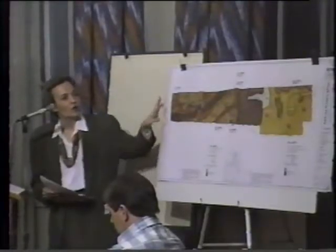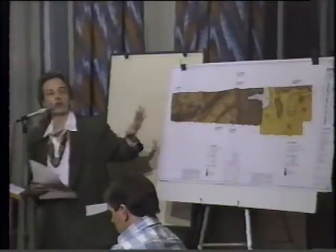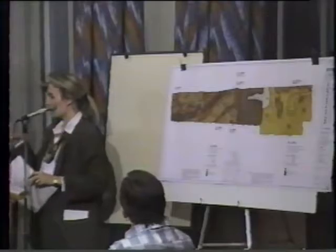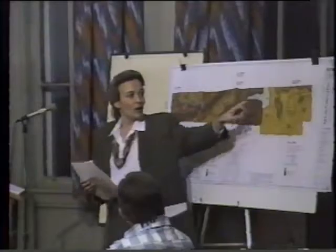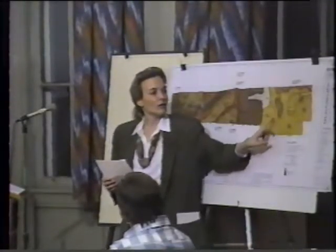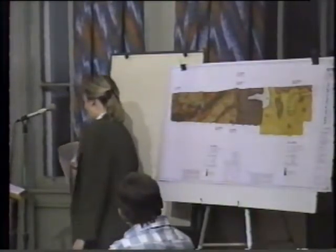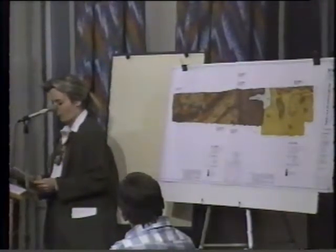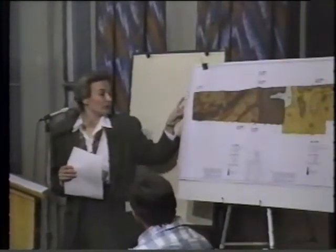The plan also shows hatched areas where Albert Frick Associates identified bedrock outcrops at the surface. At the time of the soil survey they also dug some test pits to find out the viability of septic systems on the site. Out of 14 test pits, 13 passed for septic systems.